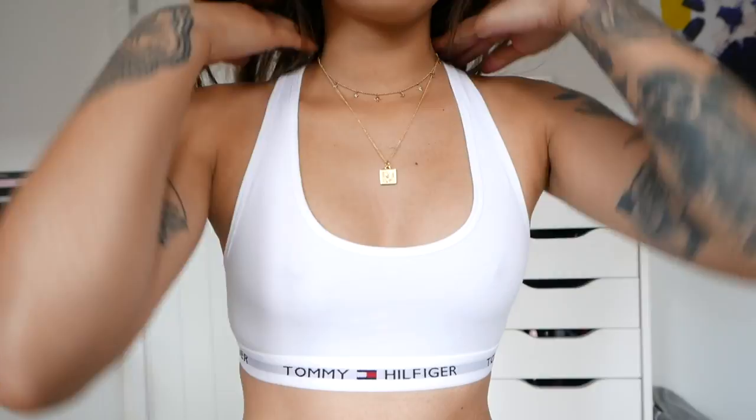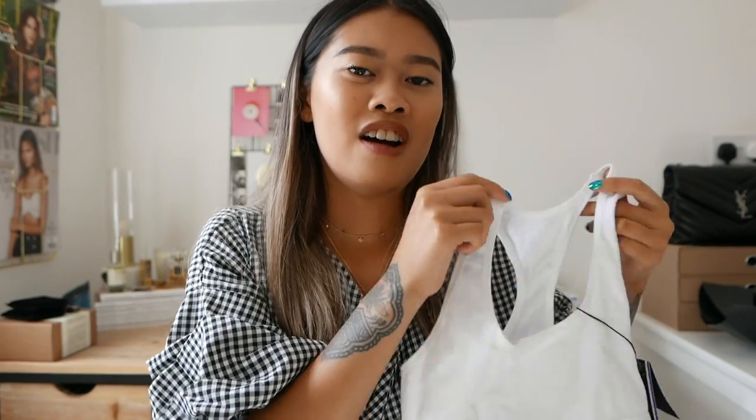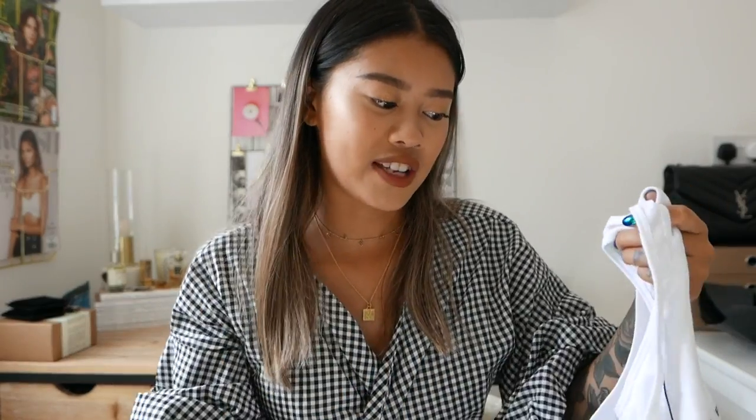An item I picked up in the ASOS sale is this really cute staple Tommy Hilfiger white bralette. I wanted to recreate a Kendall Jenner outfit she wore the other day — an oversized blazer, high-waisted skinnies, and white trainers, something really chic and casual. I got this one in the sale for about 15 pounds.